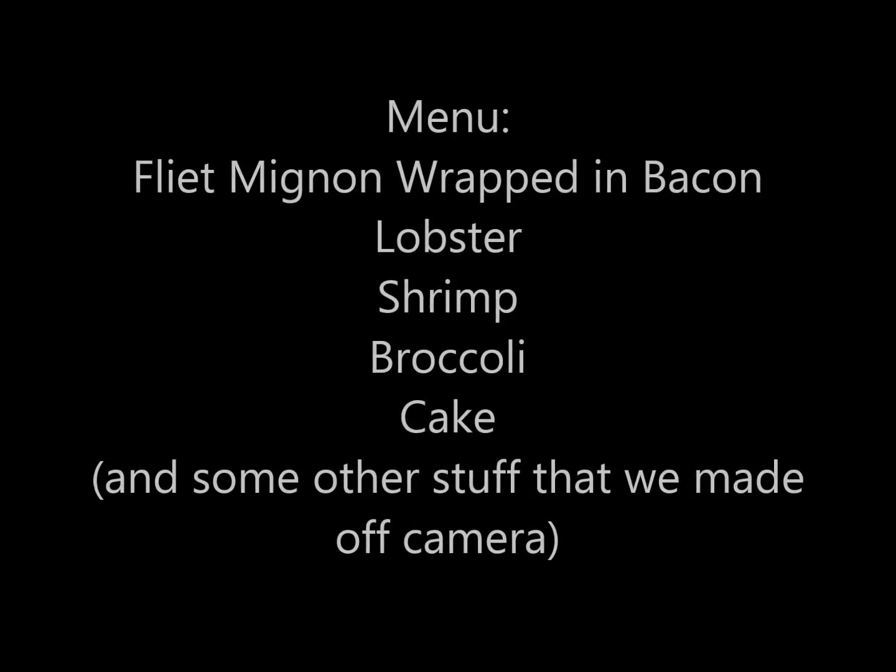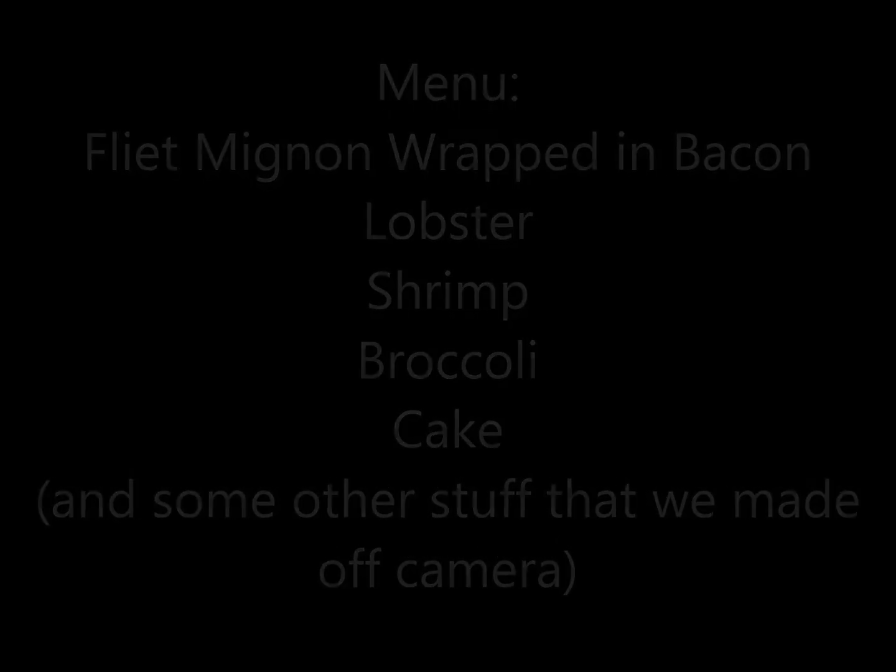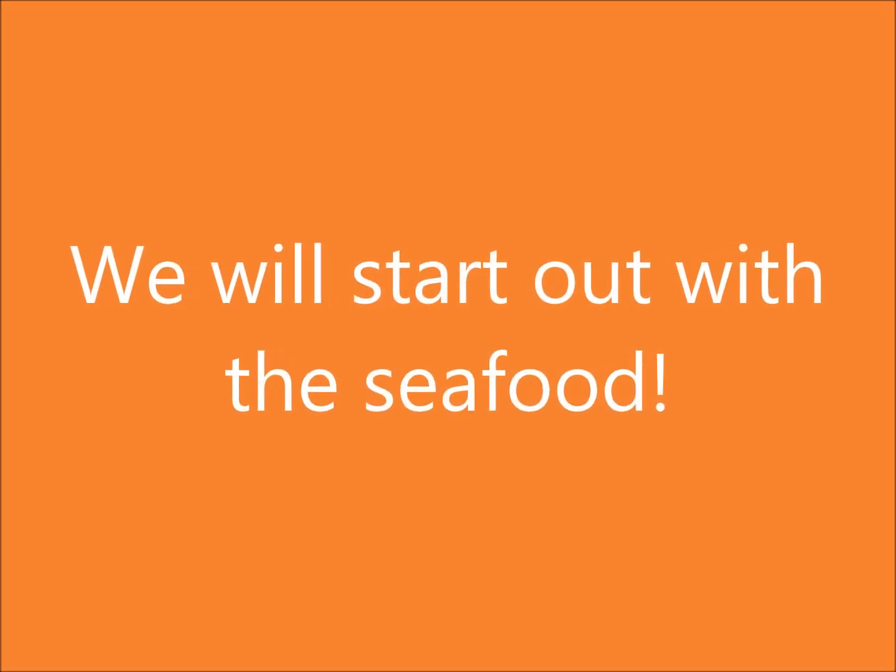Hi everyone, Emerald here and I'm going to be kind of narrating this food-making process. So first we're going to start off with the seafood.